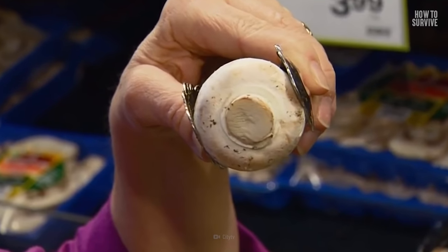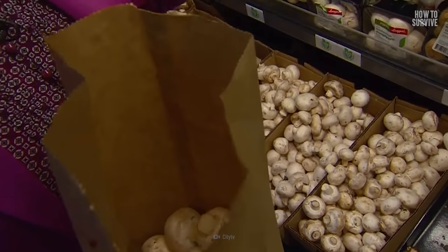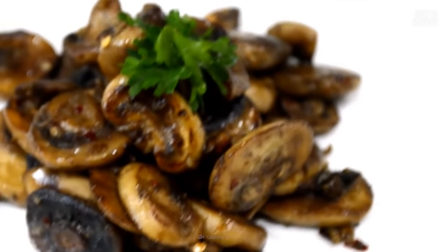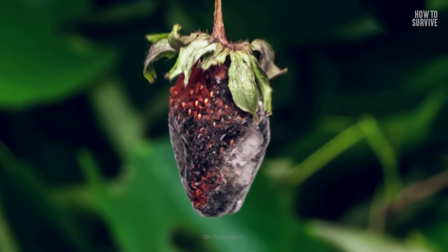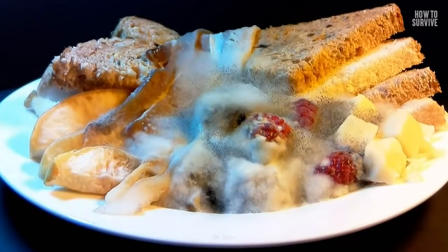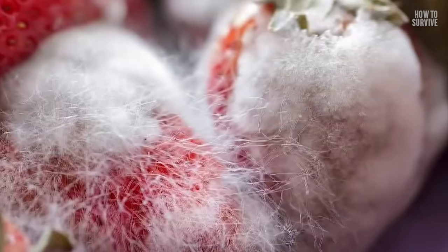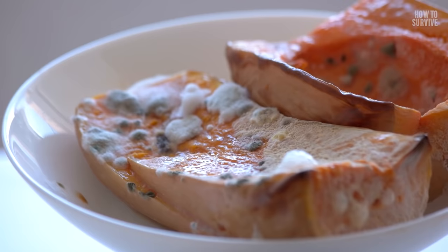So stick to safe mushrooms that you buy at a grocery store or other trusted sources. You wouldn't want to stop enjoying mushrooms on your hamburger, in a stir-fry, or with a steak. But what about if you ate a strawberry with a little soft patch on it, or an old sandwich that turned out to be covered in mold? Should you be worried? How safe is eating mold? Hold on to your taste buds a little longer and watch How to Survive Eating Mold right here on How to Survive.